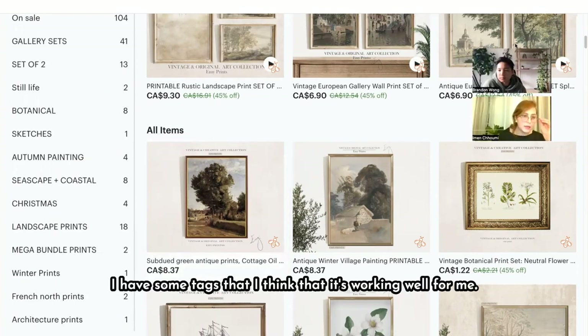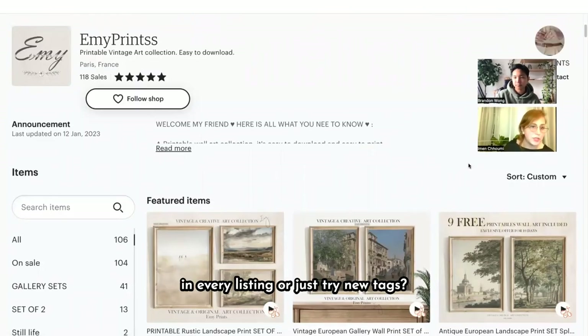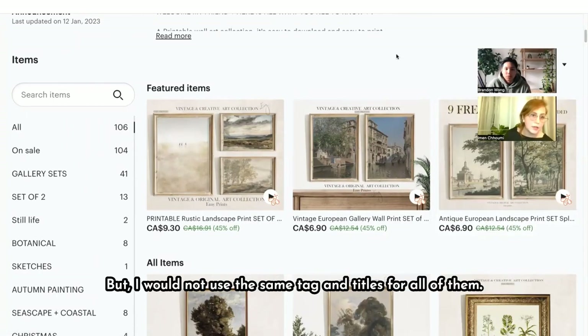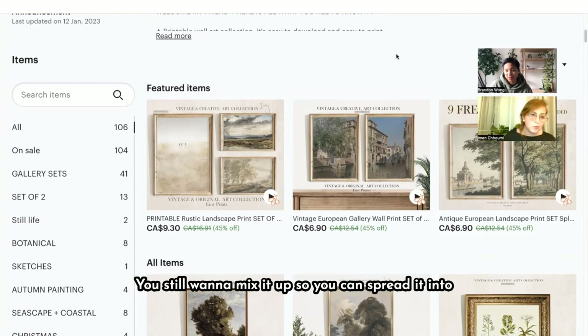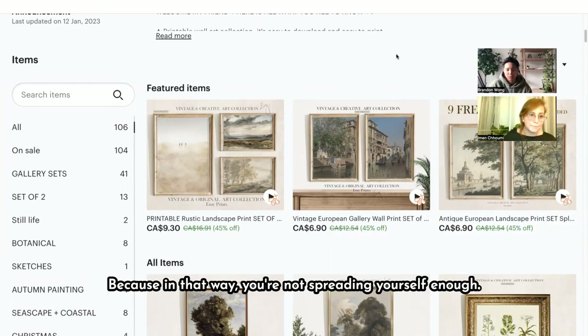I have some tags that are working well for me — should I repeat those keywords in every listing or try new tags? I would use some of those, but don't use the same tags and titles for all of them so that they're competing with each other. Mix it up so you can spread into every different category. I know in a niche there's often a limited number of keywords, so you may have to reuse some, but don't copy and paste all the tags and titles to be identical — that way you're not spreading yourself enough.